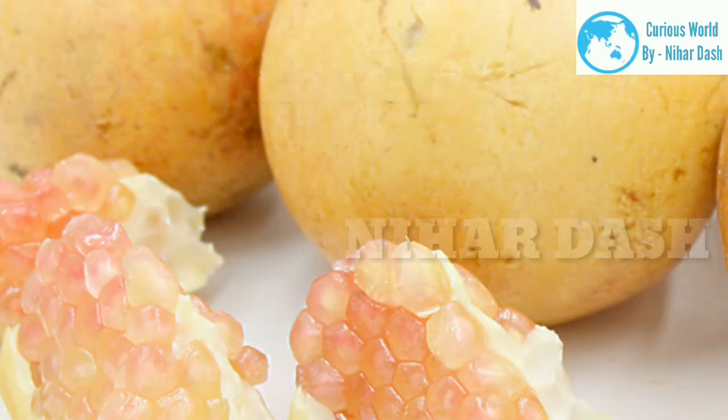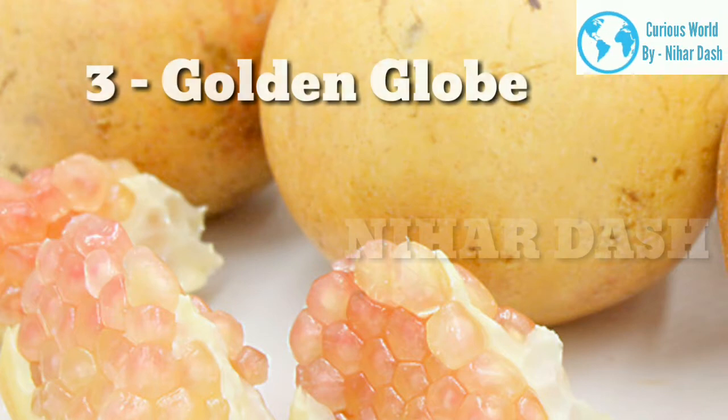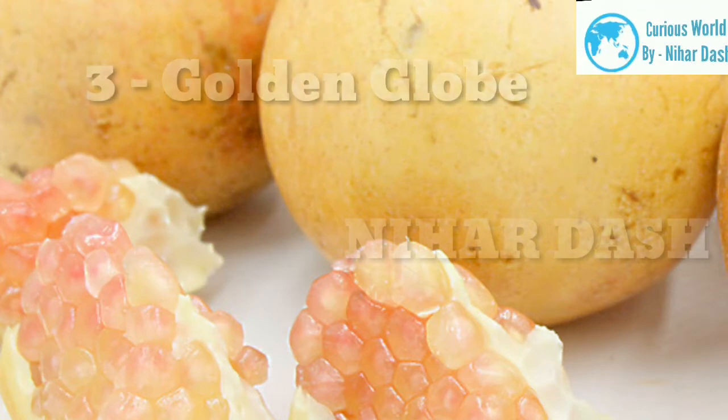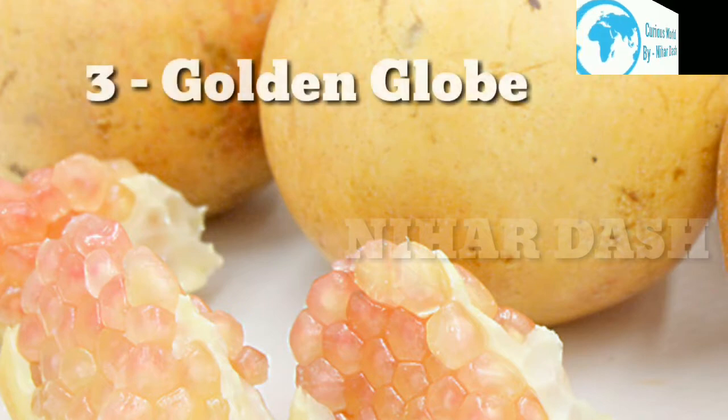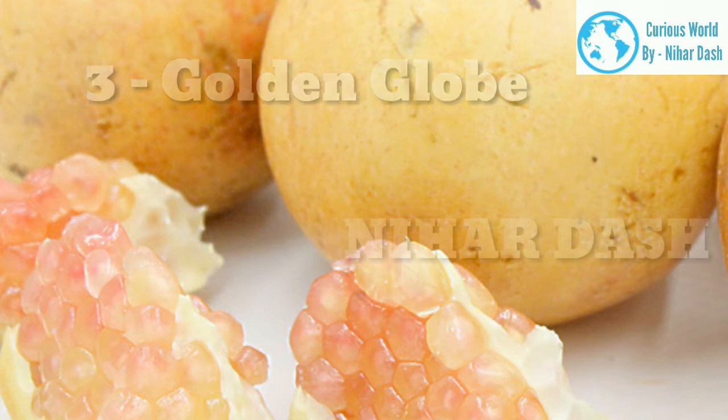3. Golden Glow. The Golden Glow pomegranate trees produce large fruits with golden skin with a blush of red that could weigh up to 2 pounds. The arils are big with a pink-red color. The flesh of this variety is sweet and very juicy, and is excellent to be transformed into a fruit punch or fresh juice.